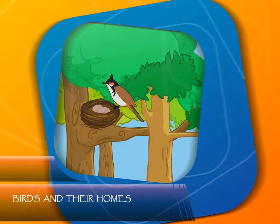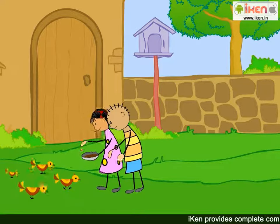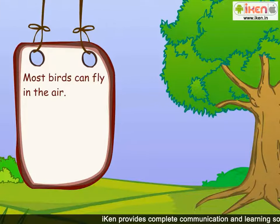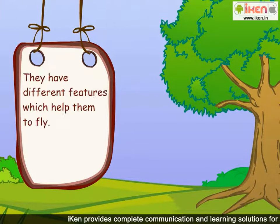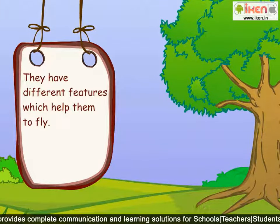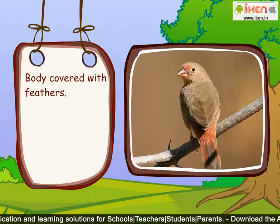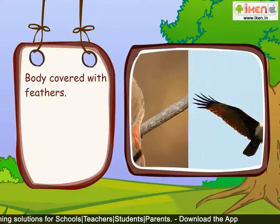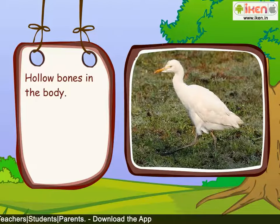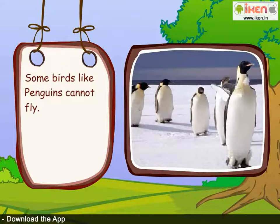Birds and Their Homes. Most birds can fly in the air. They have different features which help them to fly: a boat-shaped body, body covered with feathers, wings and a tail, and hollow bones in the body. Some birds like penguins cannot fly.